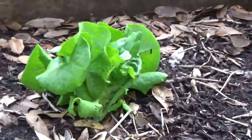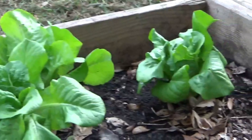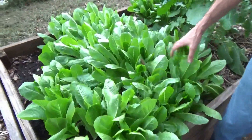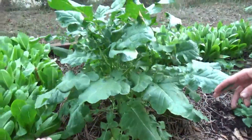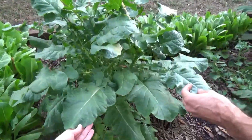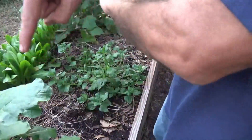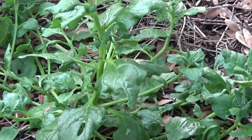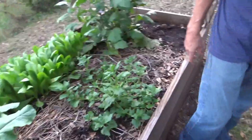Lettuce is over there, and then all kinds of romaine — we're going to have to thin this out, it's a little thick. I've got an Egyptian kale and a New Zealand spinach, or vice versa — I get them mixed up. That's definitely a type of spinach right there, and that's definitely a kale. We just don't know which country it came from.